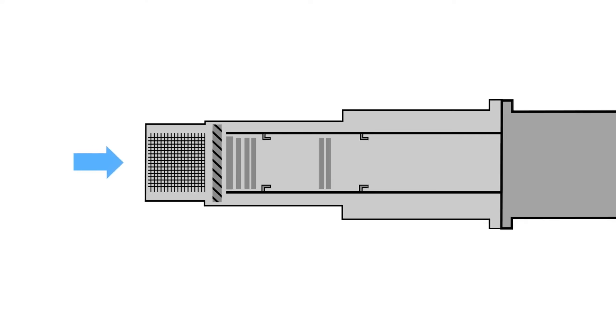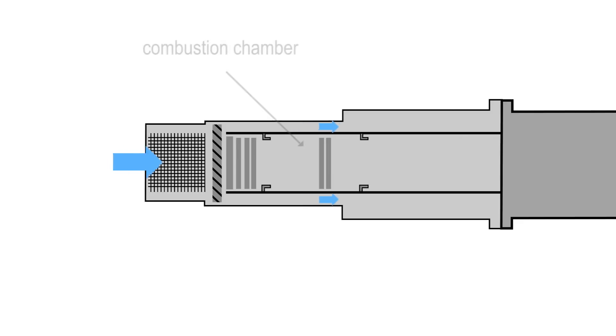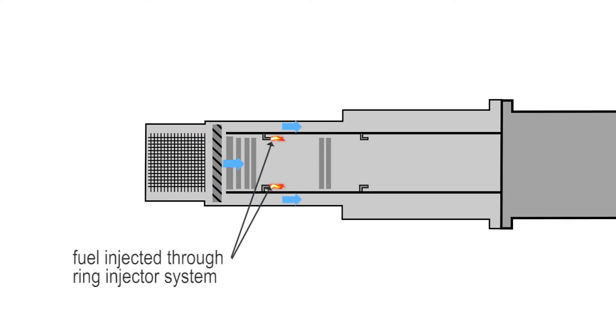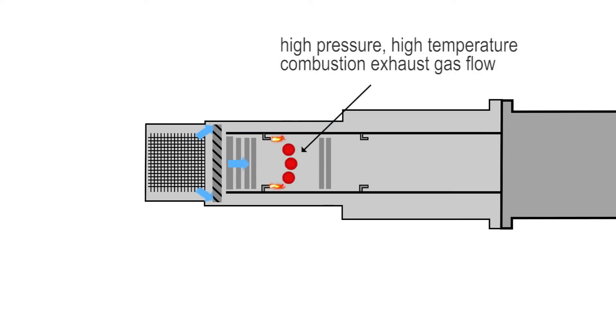Air enters the jet engine through the inlet filter to the compressor assembly at the forward part of the engine. The compressor forces the air into the engine combustion chamber. Some air that enters the combustion chamber is used to cool the engine body. Fuel enters the combustion chamber via a ring injector system. The fuel is ignited and mixed with the compressed airflow, producing a high-pressure, high-temperature combustion exhaust gas flow.